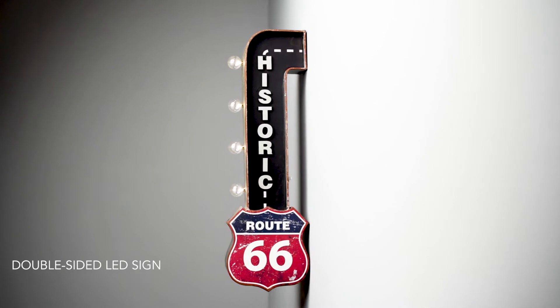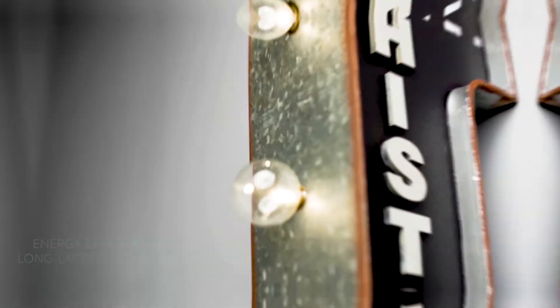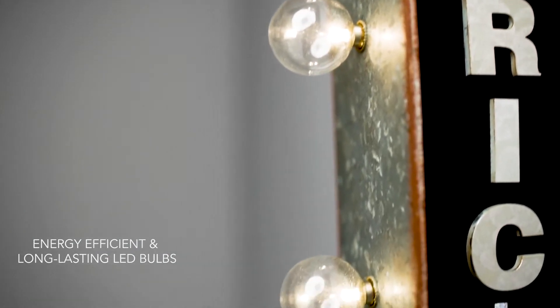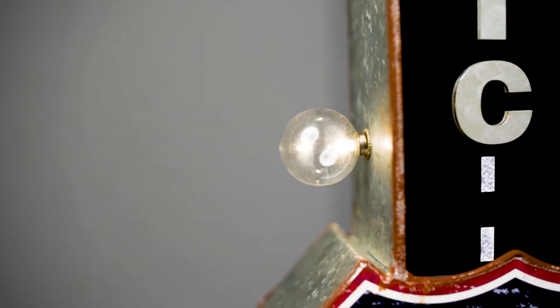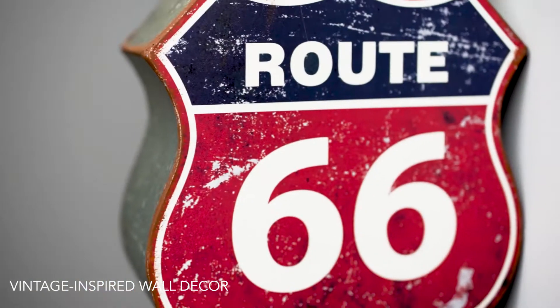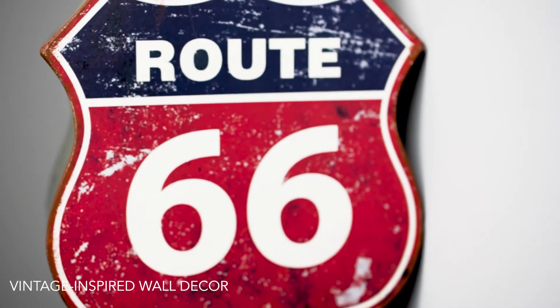American Art Decor's vintage LED signs. Bright LED light bulbs offer a fun, retro look — vintage style signs that are reminiscent of Broadway and old Hollywood.